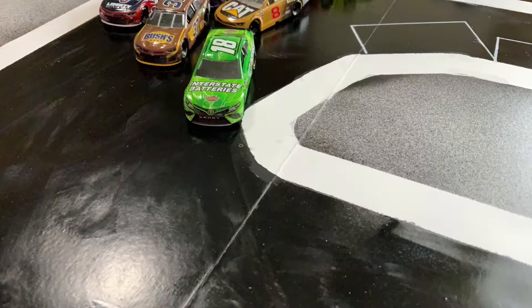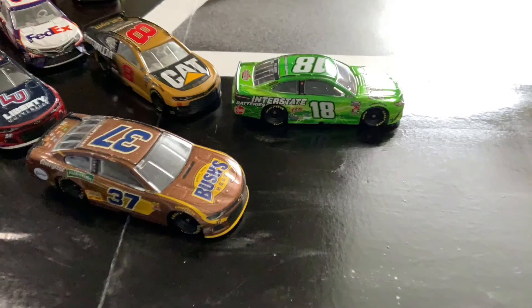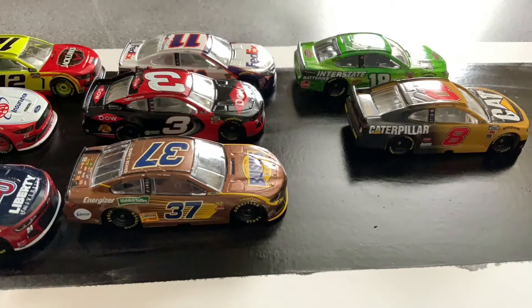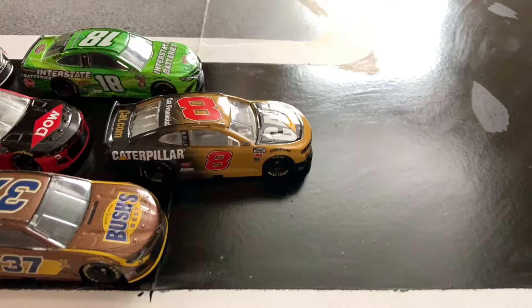And as they come into turn one, Kyle Busch is going down the backstretch very quickly with Tyler Reddick right behind him. And Tyler Reddick out of nowhere takes the lead.